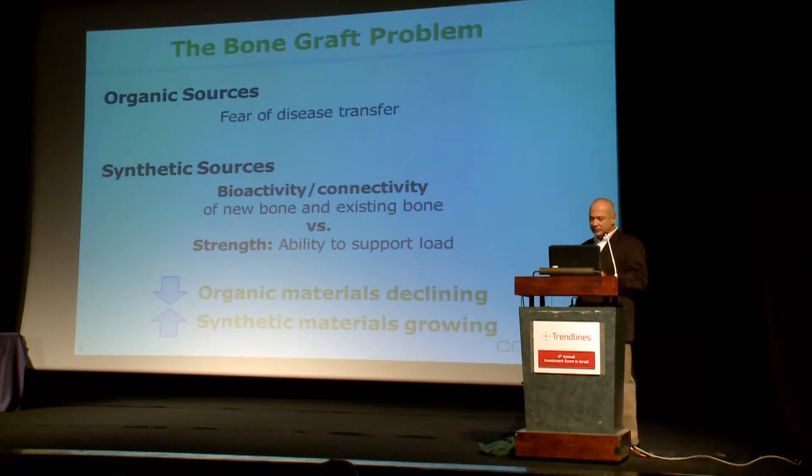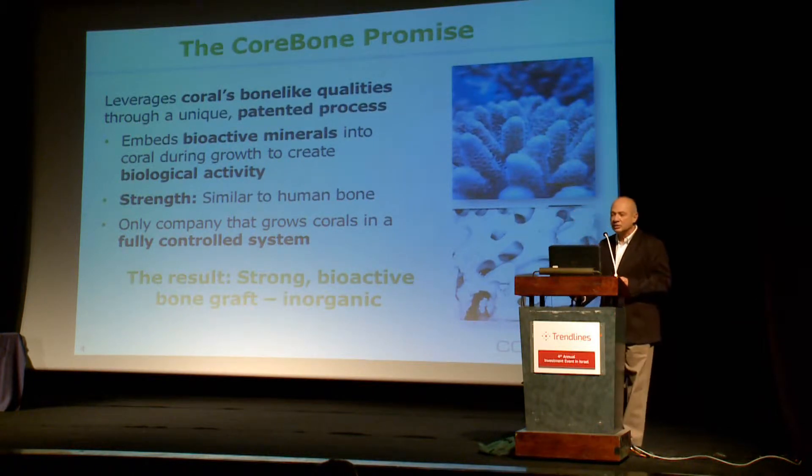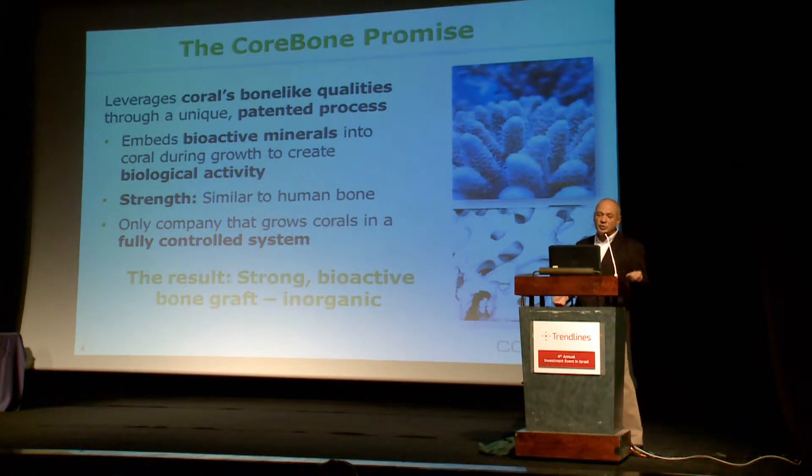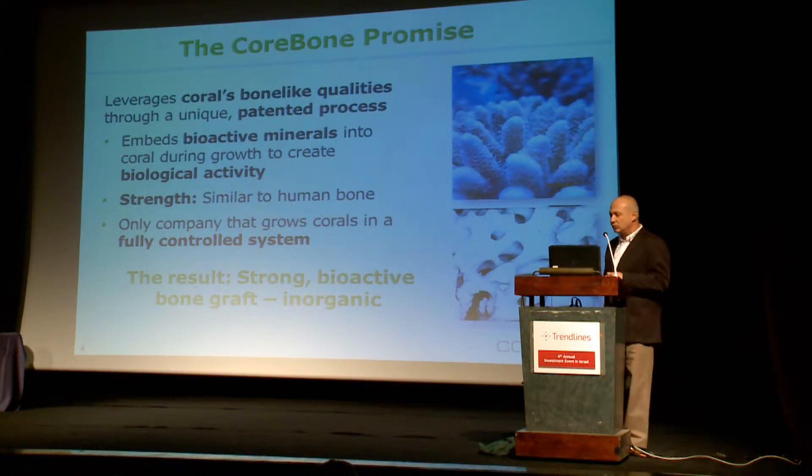That's exactly what we're offering to the market. We grow corals and leverage the coral bone-like qualities, which are widely known, by embedding bioactive minerals into the coral structure. You can see the coral structure here — it's very similar to human bone, strength is similar to cancellous bone, and chemical composition is also very similar. What we do is embed bioactive minerals, mainly silicium, which is a highly known bioactive ingredient, into the coral structure, evenly distributed throughout.